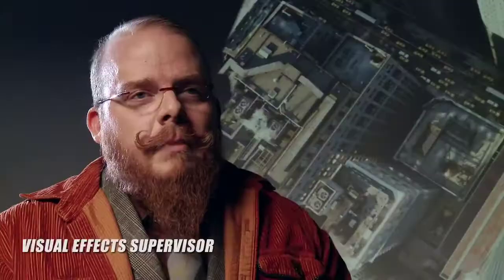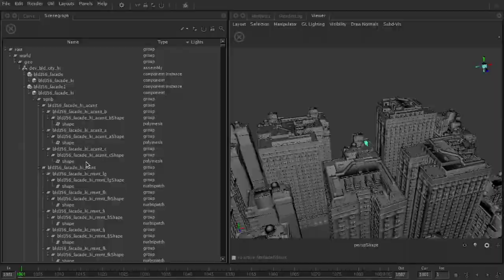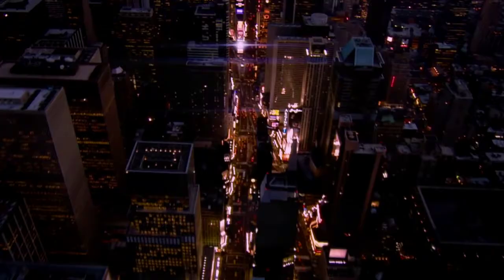Using Katana on Men in Black 3 specifically, we're having to create New York — and it's not pure New York, it's kind of a special Men in Black 3 version of New York — so being able to use Katana to take advantage of the really gigantic data sets and to be able to move things around and see turnaround relatively quickly has been a huge advantage.